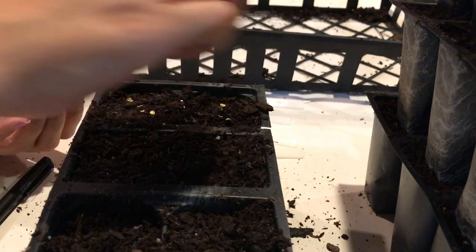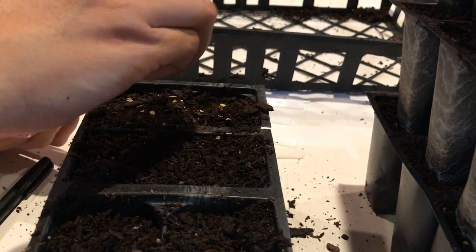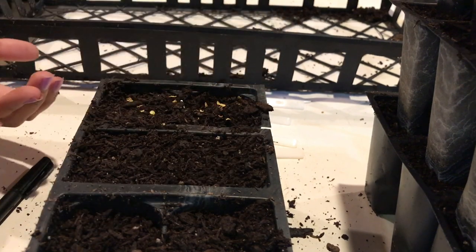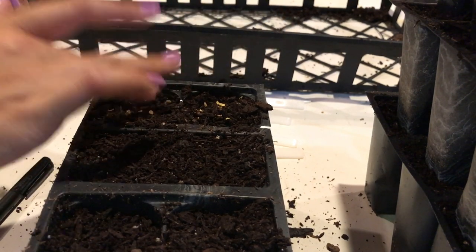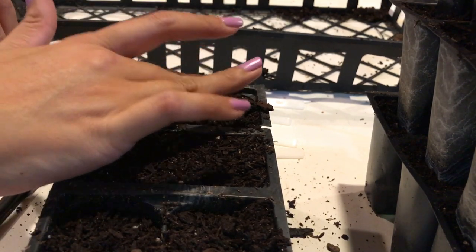Now I'm going to try five color Chinese peppers. These are seeds that I saved from some peppers that I bought at the farmers market from Highway 19 Farms. I want to see if these seeds are viable because I think the peppers were quite young, so this is just an experiment as well.